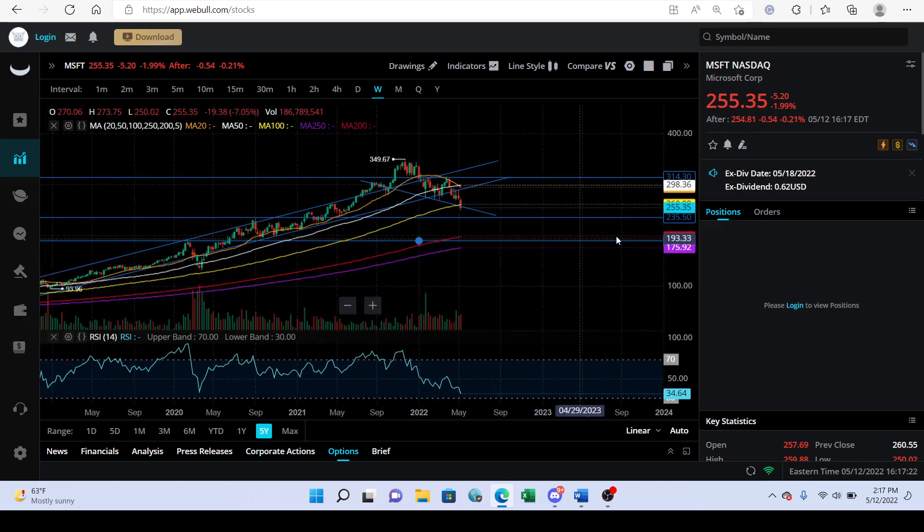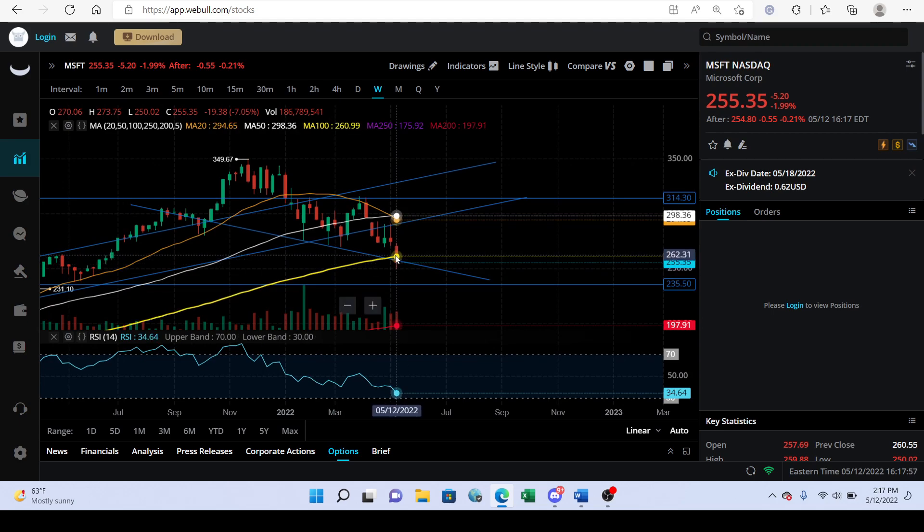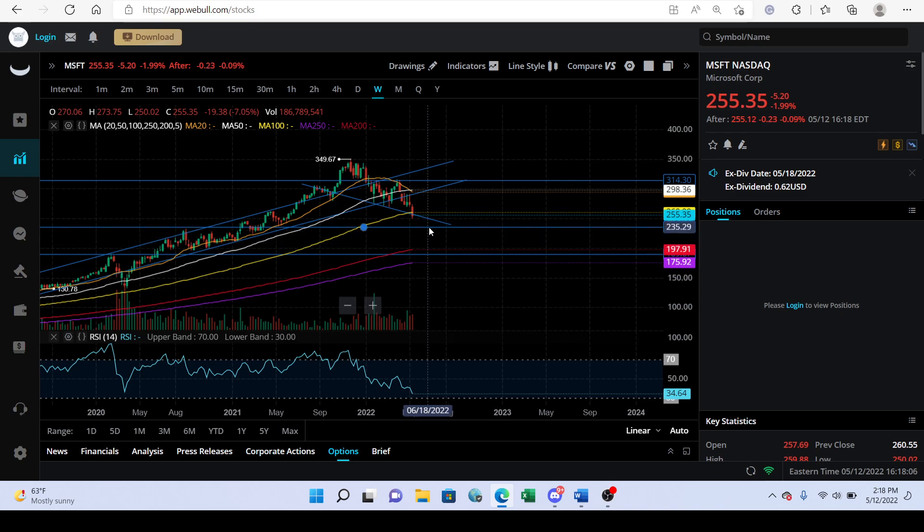On the weekly time frame for Microsoft, if we do have a bull run we could make it above the 100-day moving average which is at $260.99 on the weekly — so we need about a 2% move to get back above it. If we close below that it looks pretty bearish. I personally think Microsoft could go as low as $235, maybe even $190 at the worst. I would definitely want to be a buyer of Microsoft at $190 because that's basically the pandemic high.